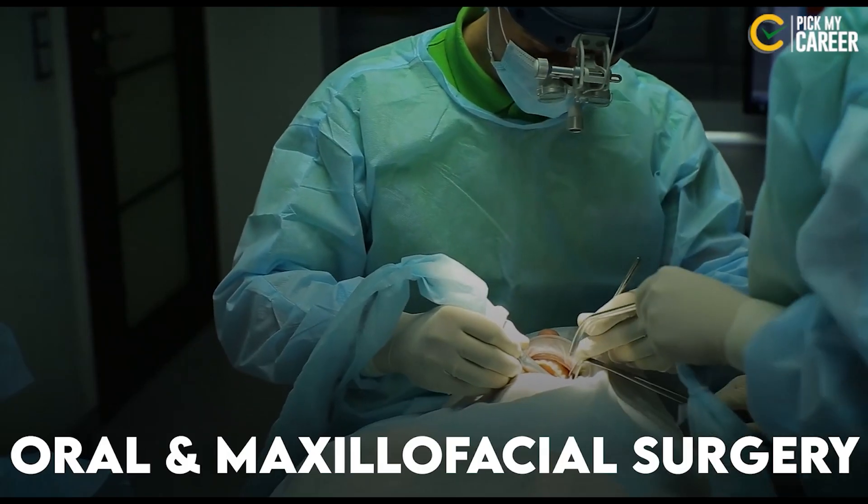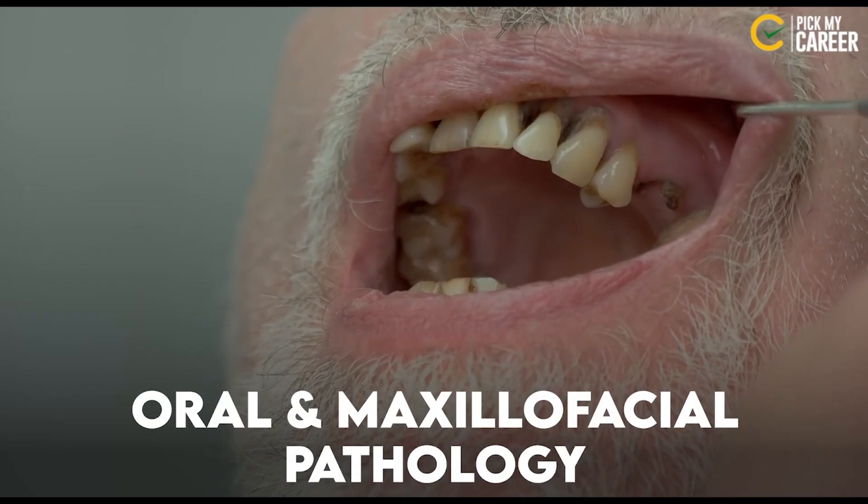Also, there is Oral and Maxillofacial Surgery, and another specialization called Oral and Maxillofacial Pathology. These are important MDS courses.